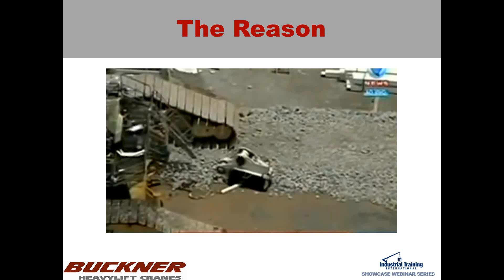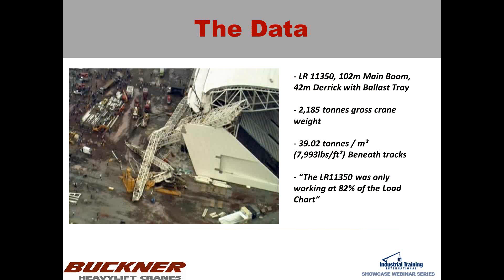...not nearly enough to compensate for the massive weight of that machine. For anyone who hasn't heard about the specifics: it was a 102-meter main boom LR11350 with 42 meters of derrick and a ballast tray. When considering the load, it was 2,185 tons gross crane weight, which came out to 39 tons per square meter — beneath the tracks that's nearly 8,000 pounds per square foot. I've never been anywhere that was even close to 8,000 PSF allowable. The highest I've been at was 4,000. There was an extreme level of carelessness here, especially since you can see mats in the picture — and reportedly steel plates were available on site.